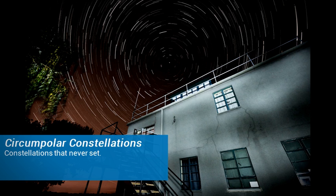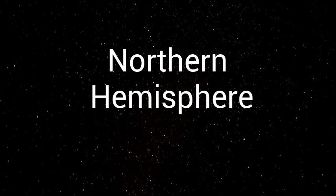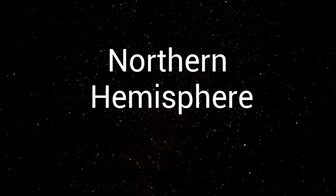Circumpolar constellations are constellations that never set. They are visible all year. There are five main circumpolar constellations in the northern hemisphere.